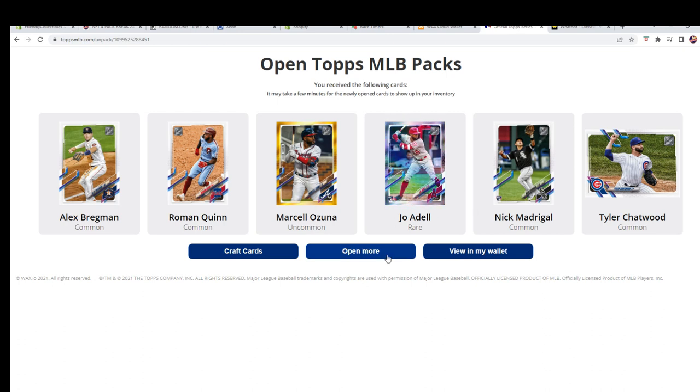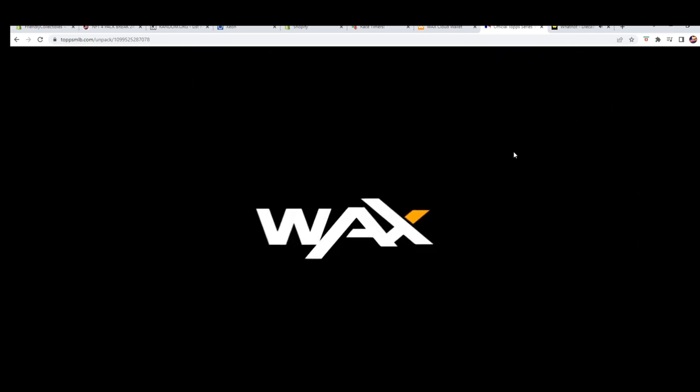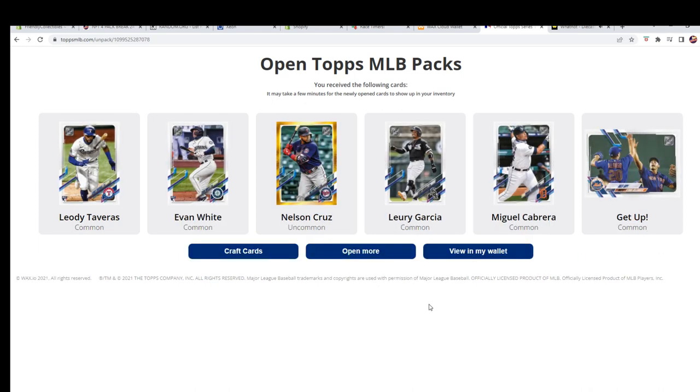We got one more pack here. That Madrigal is a rookie — common. Chatwood, Quinn. Alright, last one in the four-pack. Definitely fun to bounce between the wax cards and the physical cards. We got Tavares common, Evan White common, Nelson Cruz uncommon for the Twins — goes out to Chris. Garcia, Cabrera, and a common — okay.